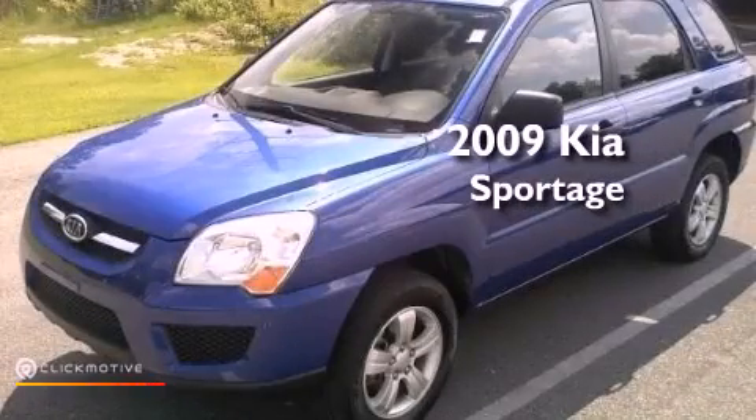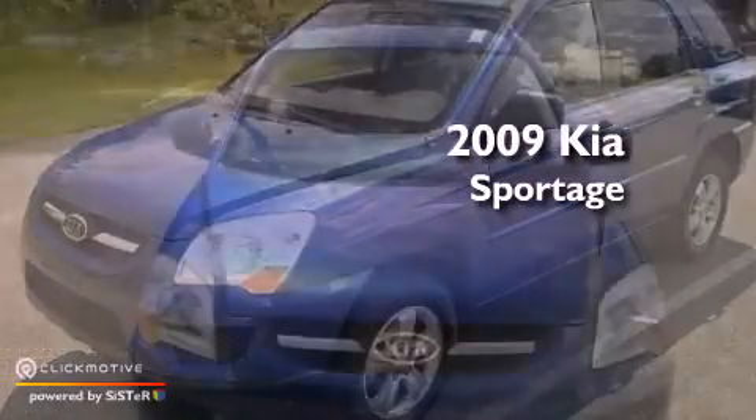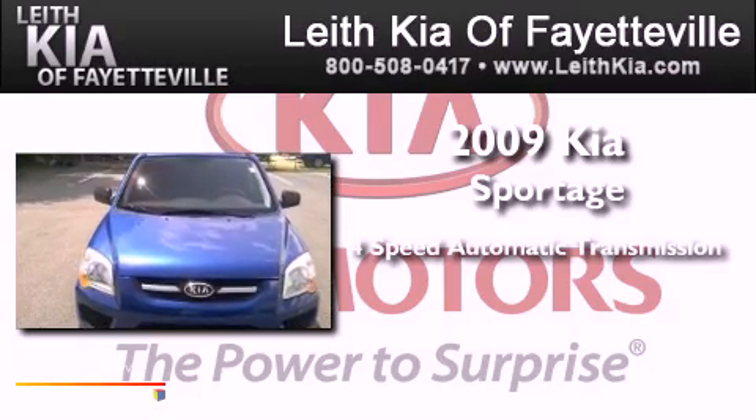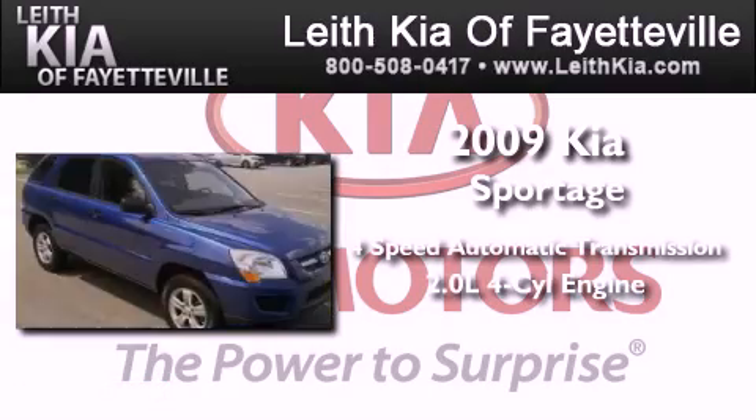This is a 2009 Kia Sportage. This crossover has an automatic transmission and an inline four-cylinder engine.